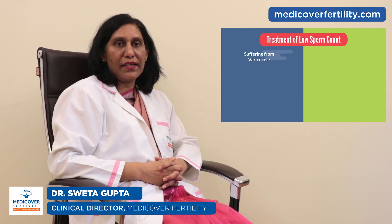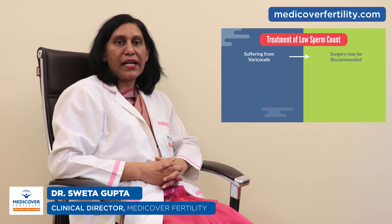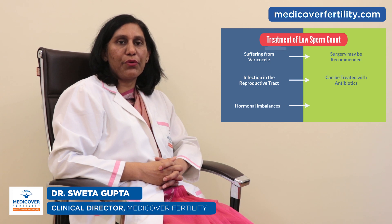What is the treatment of low sperm count? It is a treatable area in the field of infertility and treatment depends upon the cause of the condition. A man who is suffering from varicocele, surgery may be recommended after examination by a urologist. Low sperm count due to infections in the reproductive tract can be treated with antibiotics.